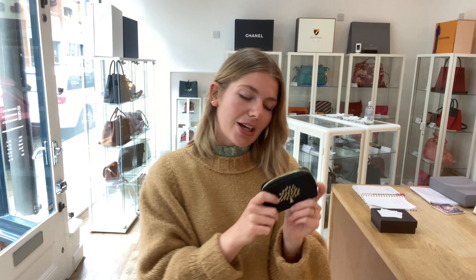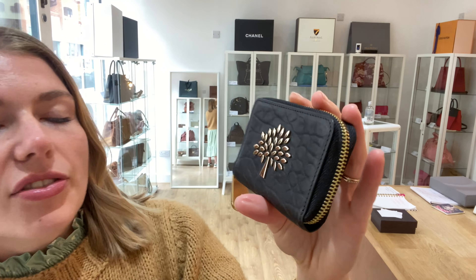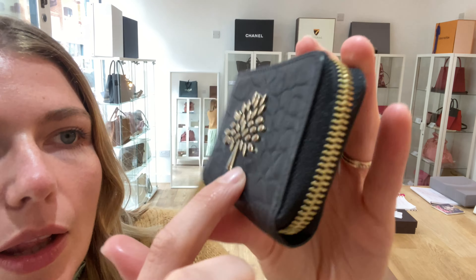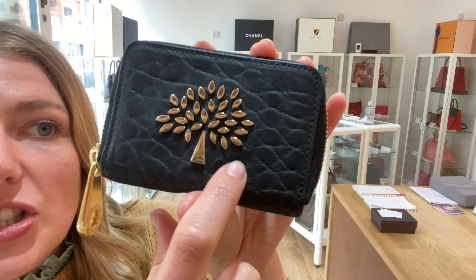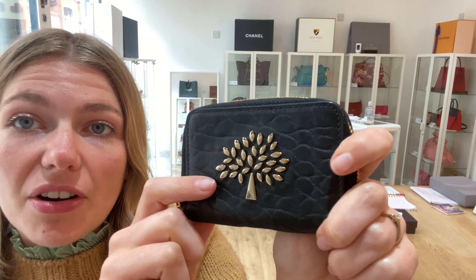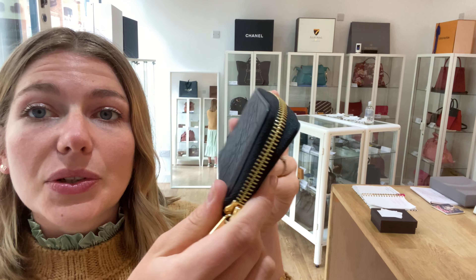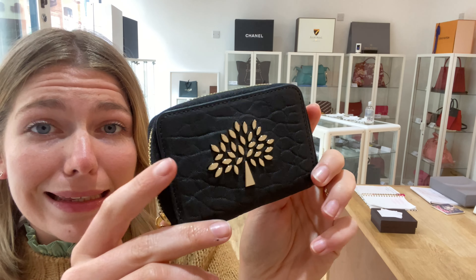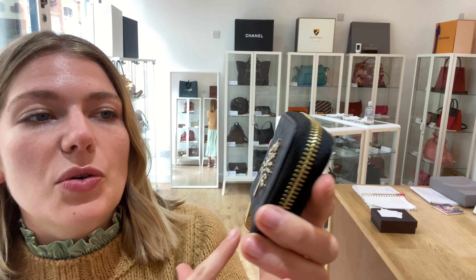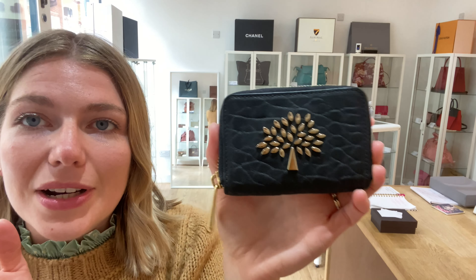The exterior condition is very good, and I'll show you why. On the front you can see there's just a tiny little mark on the Napa leather — that's the only reason we've called it very good and not excellent. It's in beautiful condition; I don't particularly think it's ever been used. The mark might just be from storage.